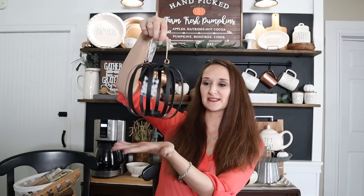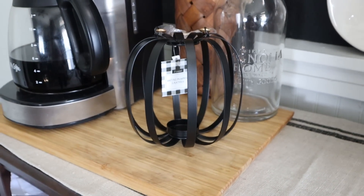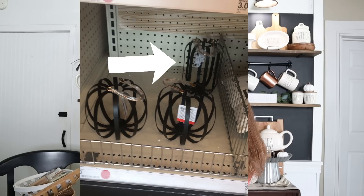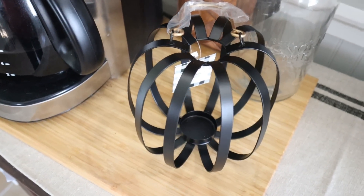I also found this cute little pumpkin that I thought would be really cute on the porch — it's $3. They have this smaller one and then a tall skinny one, but the tall skinny one didn't look very much like a pumpkin so I just grabbed this one. It definitely looks like a cute little pumpkin, which would be really cute for outside.